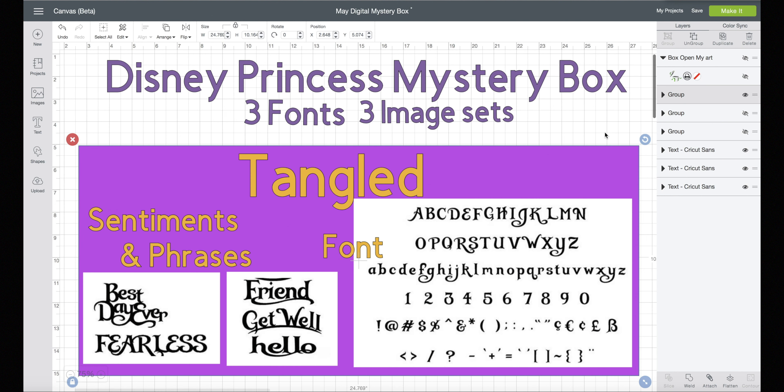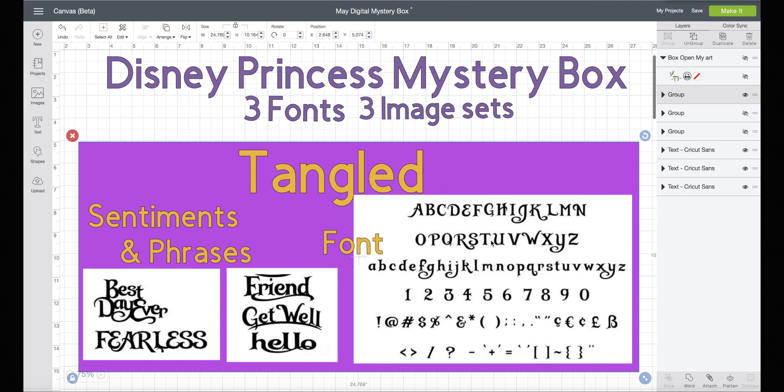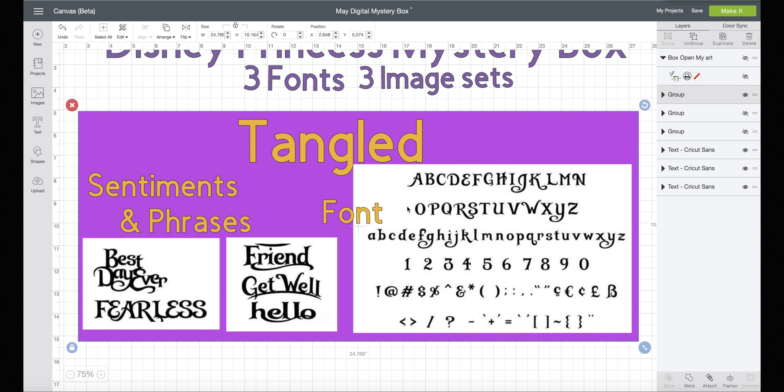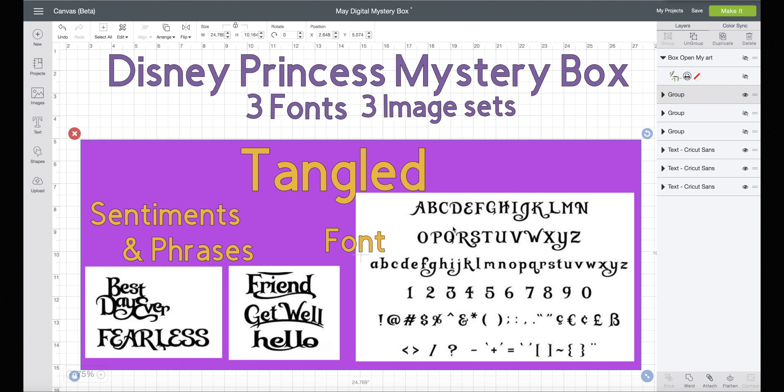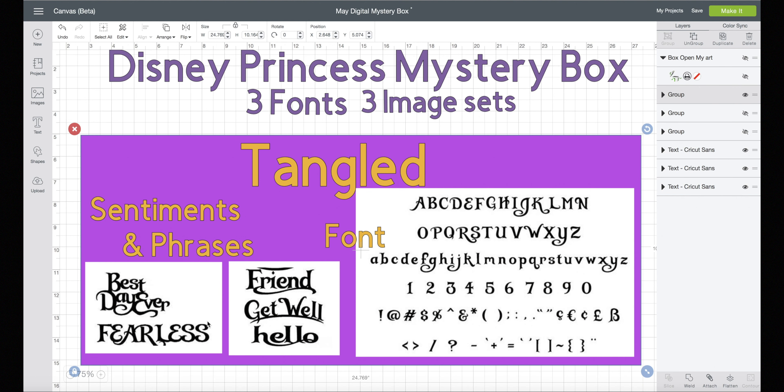First we have Tangled! Disney Princess Tangled Font and Disney Princess Tangled Sentiments and Phrases. This font looks beautiful — I love this font, I can't wait to get it. I don't have access to it yet, but when I do I might be sharing some files with it. So if you want those files, you have to buy the mystery box. There are already font sentiments and phrases that go along with the movie. There are many more than I'm showing you here.